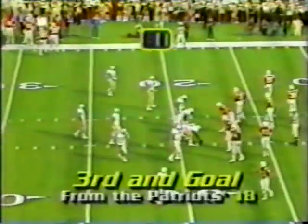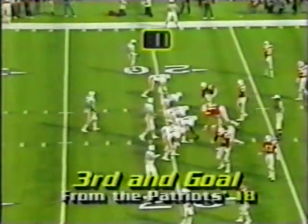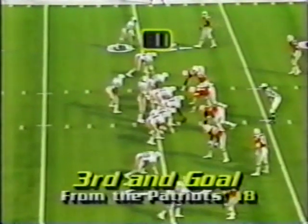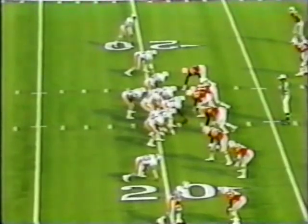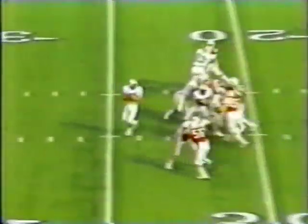But you say hut, and the ball doesn't come up. Third down, goal to go. The ball back at the 18-yard line. Jensen is into the offensive set. It is there! Touchdown Miami! Nat Moore!